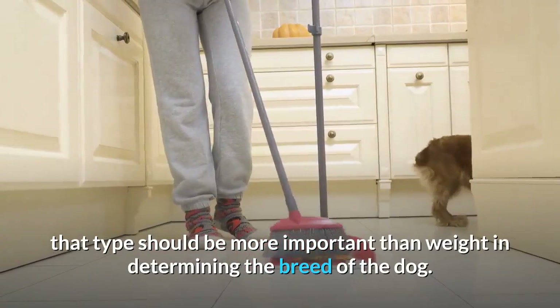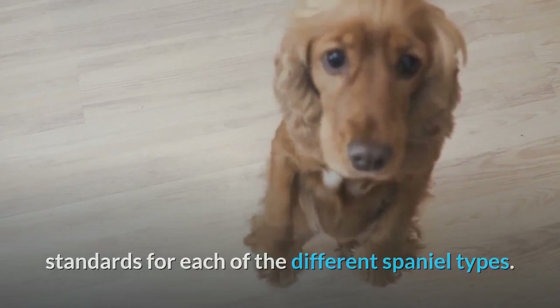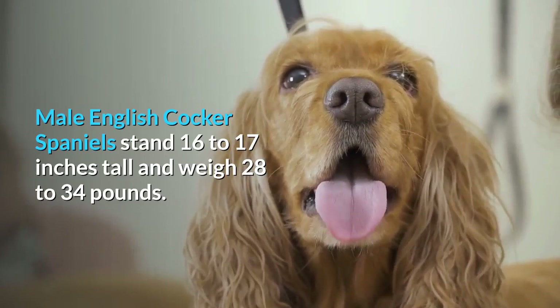In 1885, England's Spaniel Club was formed. One of the club's first tasks was to create breed standards for each of the different Spaniel types. Male English Cocker Spaniels stand 16 to 17 inches tall and weigh 28 to 34 pounds, while females are 15 to 16 inches tall and weigh 26 to 32 pounds.